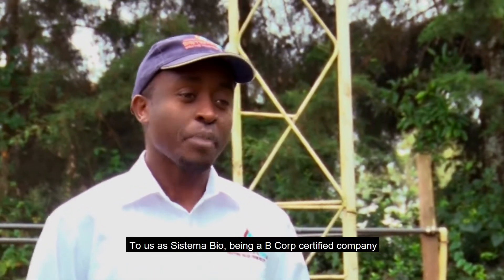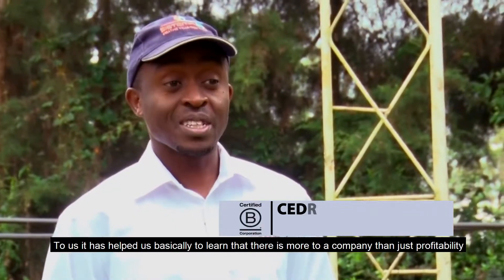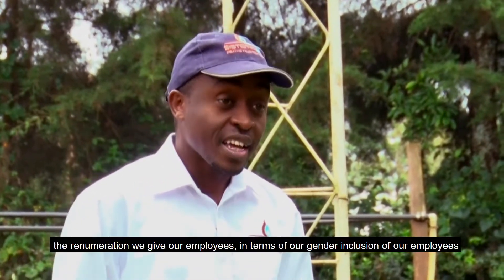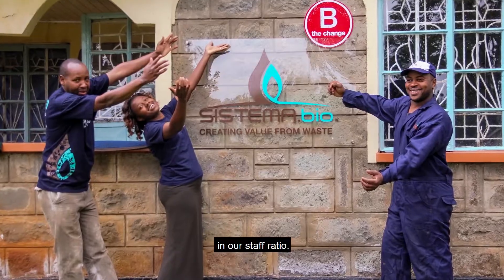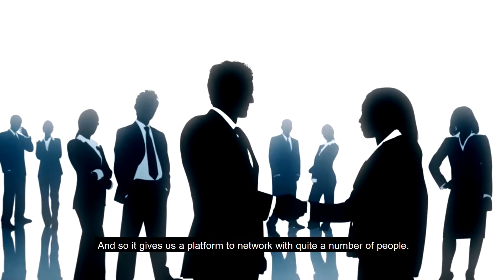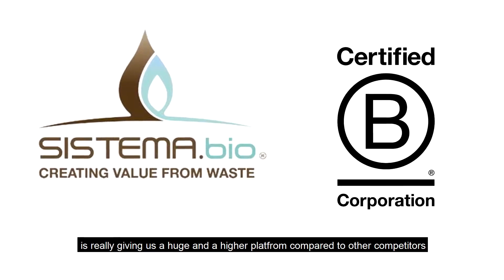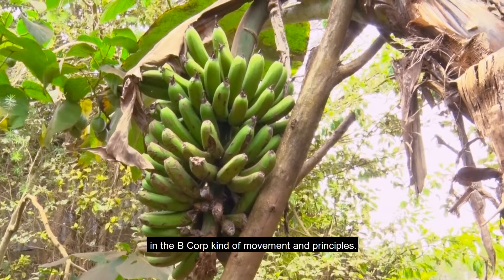To us as Systema Biogas, being a B-Corp certified company has helped us learn that there is more to a company than just profitability. It has helped us learn how we are working with our employees. As a company we have improved our employees' relations in terms of the remuneration we give our employees and in terms of our gender inclusion in our staff ratio. B-Corp East Africa gives us the opportunity to mingle with like-minded people and see what they are doing in different countries. It gives us a platform to network with quite a number of people. Having our B-Corp certification in all our marketing material is giving us a higher platform compared to other competitors in the biogas space, so we can easily do business with multinational companies that believe in the B-Corp kind of movement and principles.